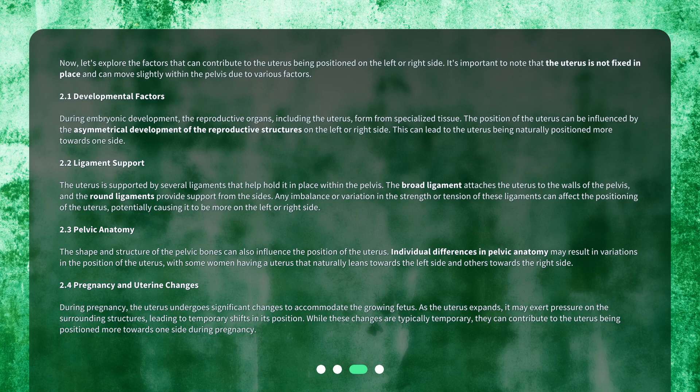Pregnancy and Uterine Changes: During pregnancy, the uterus undergoes significant changes to accommodate the growing fetus. As the uterus expands, it may exert pressure on the surrounding structures, leading to temporary shifts in its position. While these changes are typically temporary, they can contribute to the uterus being positioned more towards one side during pregnancy.